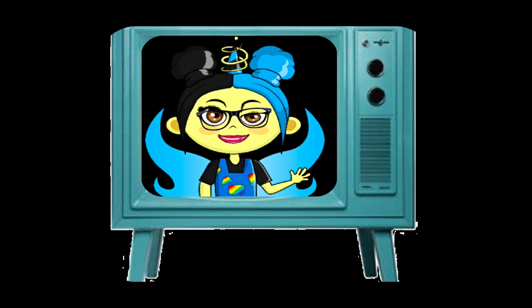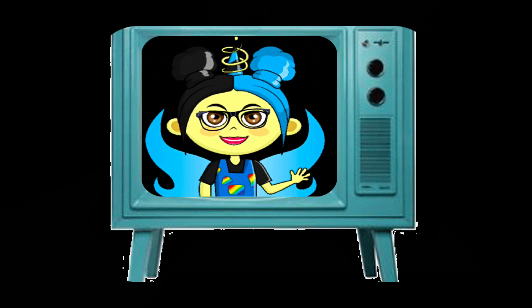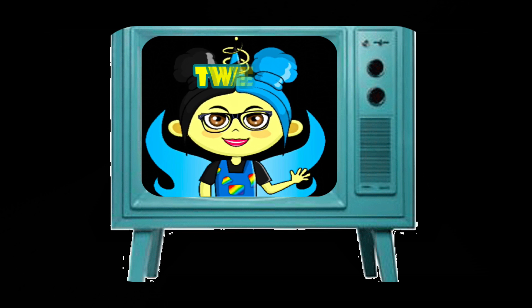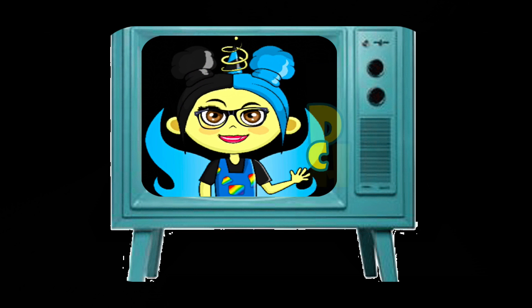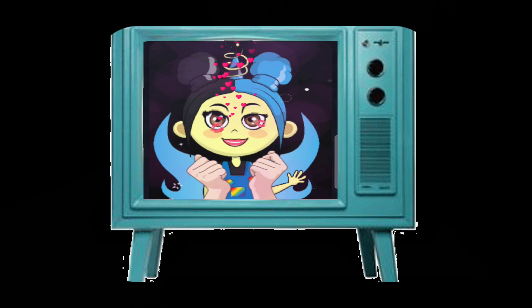Hi guys, it's Yaya Color Catcher here, and are you ready for another great episode of Tweet's Drawing Challenge? I know I am. It's going to be so much fun!